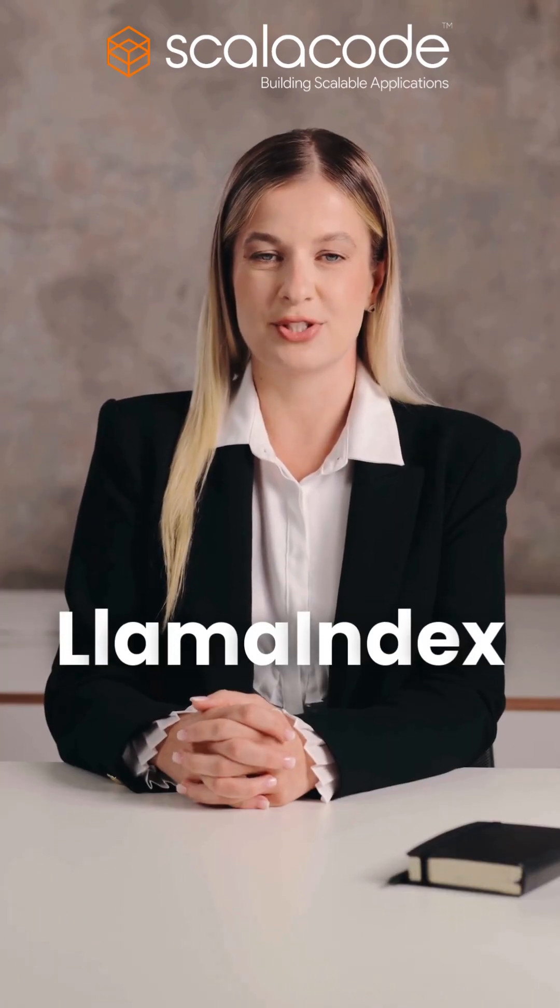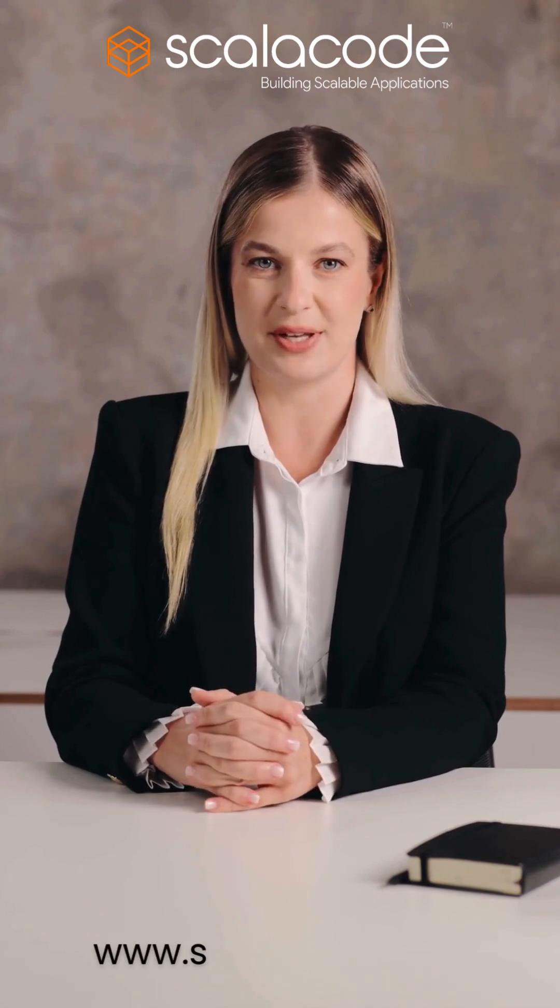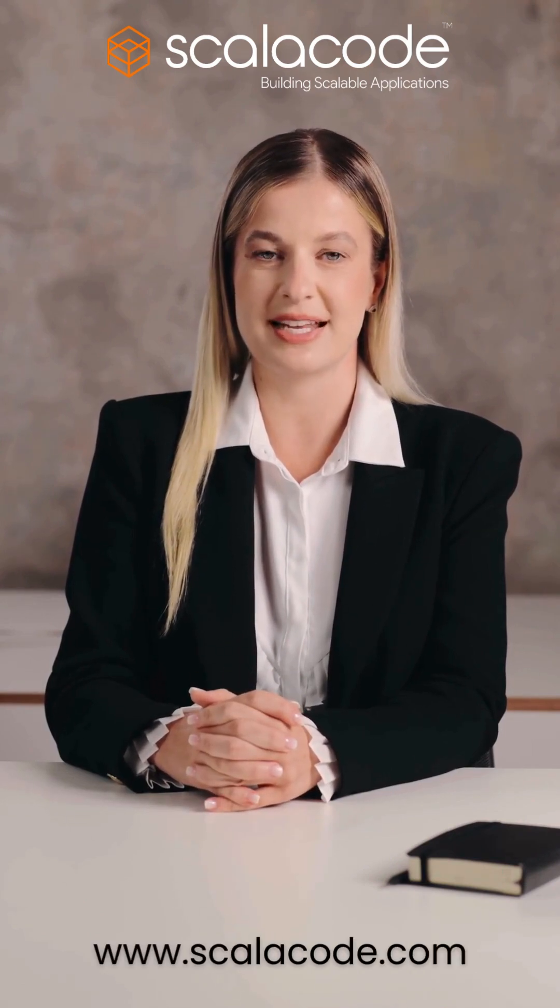2. LlamaIndex — boost your retrieval-augmented generation with LlamaIndex. It builds smart indexes over documents, letting your app pull context-aware responses in milliseconds.